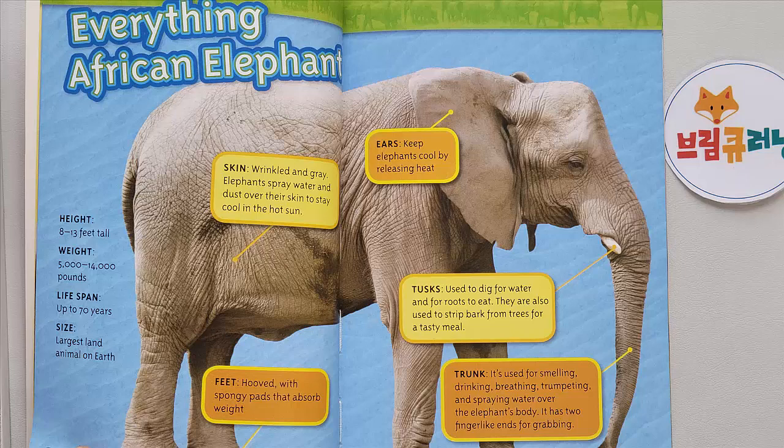Elephants spray water and dust over their skin to stay cool in the hot sun. Feet: hooved, with spongy pads that absorb weight. Ears: keep elephants cool by releasing heat. Tusks: used to dig for water and for roots to eat; also used to strip bark from trees for a tasty meal. Trunk: used for smelling, drinking, breathing, trumpeting, and spraying water over the elephant's body. It has two finger-like ends for grabbing.